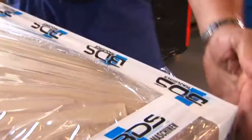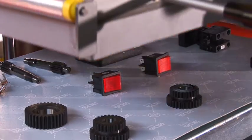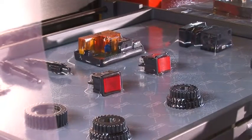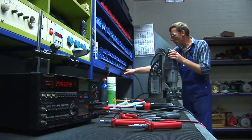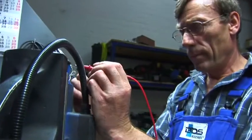All BDS products are packed with the same care. BDS exports around the world and takes great care that every machine arrives at the customer ready-to-use and in perfect condition. And after the sale, our maintenance and repair service are there to help.